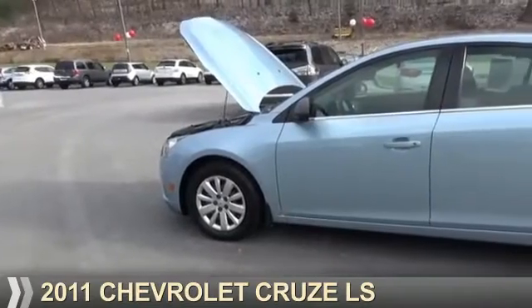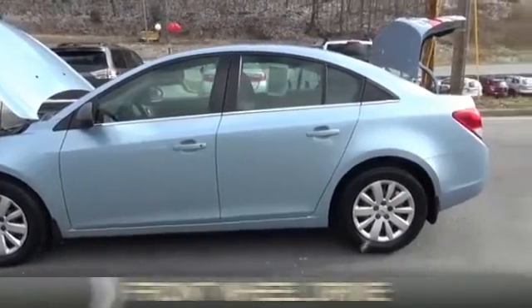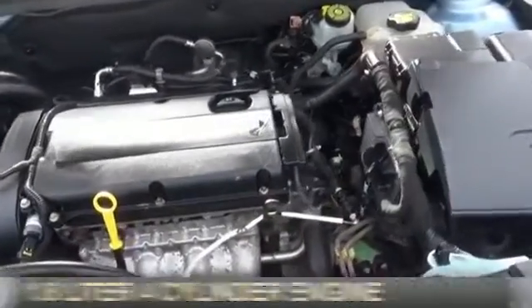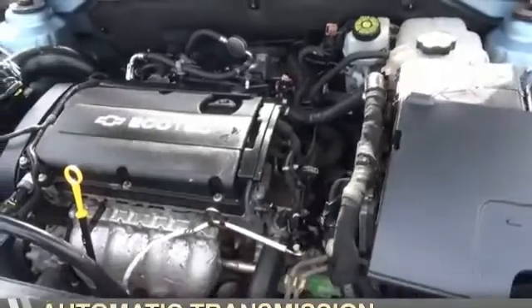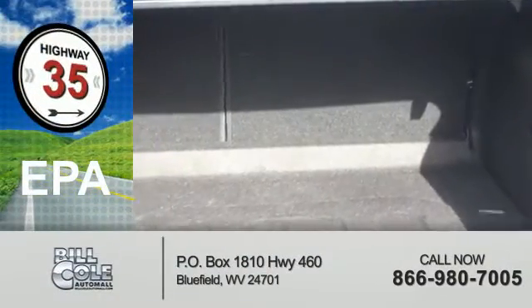Presenting the 2011 Chevrolet Cruze. It's powered by front-wheel drive, a 1.8-liter four-cylinder engine, and an automatic transmission. Great fuel efficiency saves you money by requiring fewer trips to the gas station.